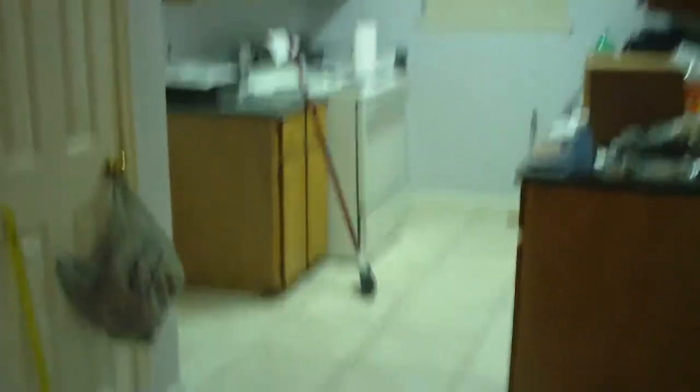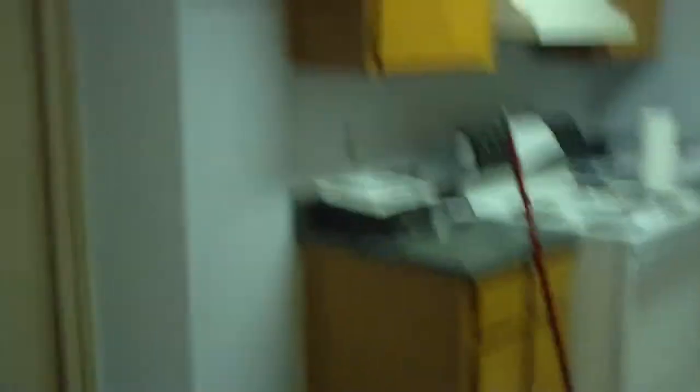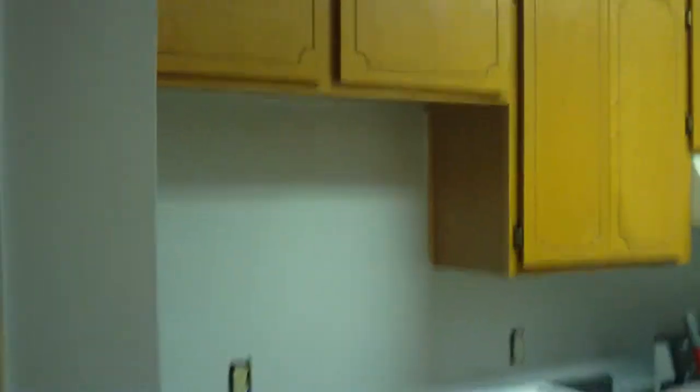Here's the kitchen. Tile still needs to be cleaned a little bit more, but it looks a lot better than it did. Our fridge is coming in, I think, next week. But Christie did a good job painting all this.